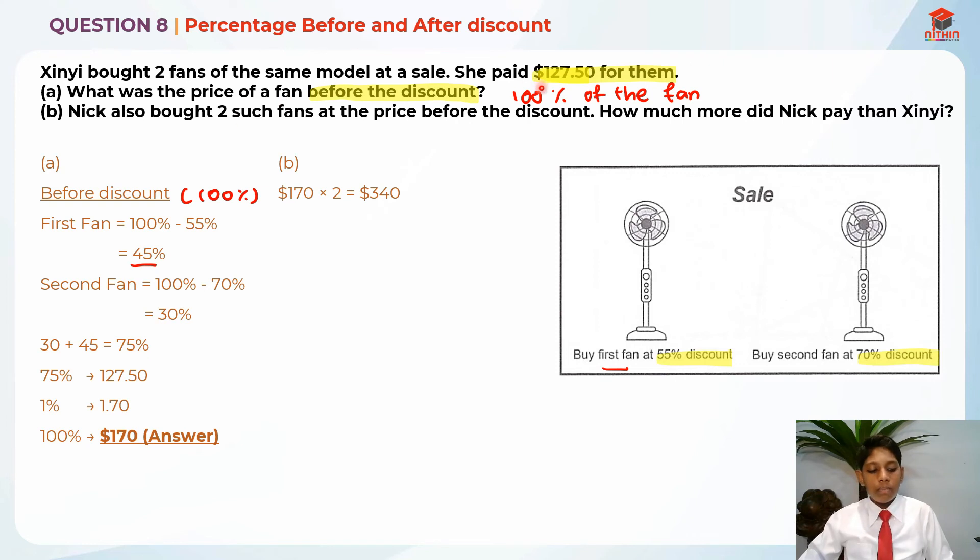While Cindy only paid $127.50. So we are going to find the difference to see how much more Nick paid than Cindy. The difference is $340 minus $127.50, which gives us $212.50 as the answer for part B. So Nick actually paid $212.50 more than Cindy.